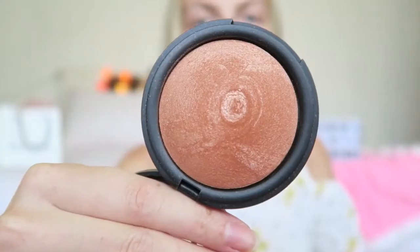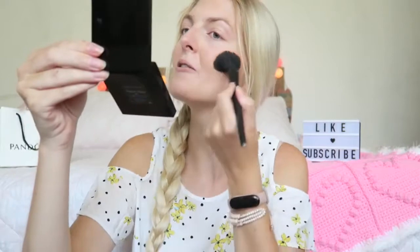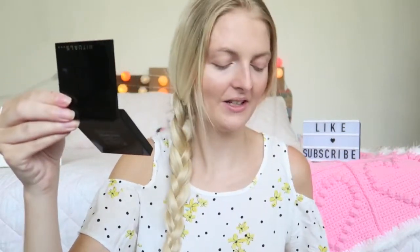Now of course I'm going to bronze up my face a little bit. I'm using my Golden Rose bronzer in the color Terracotta Stardust number 203. Because what is a summer look without a bronzer? I always like some bronzer — if you've followed me a little bit longer you know I love it. I'm applying a little bit on the forehead as well.